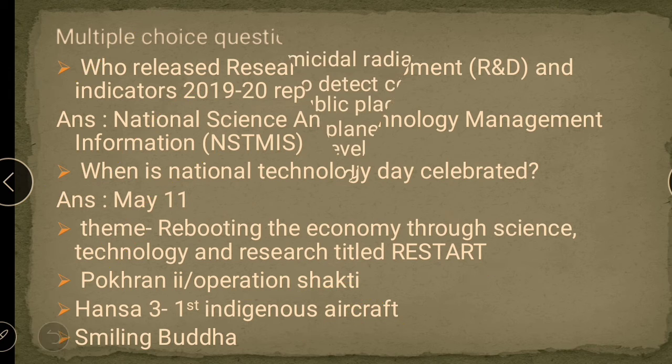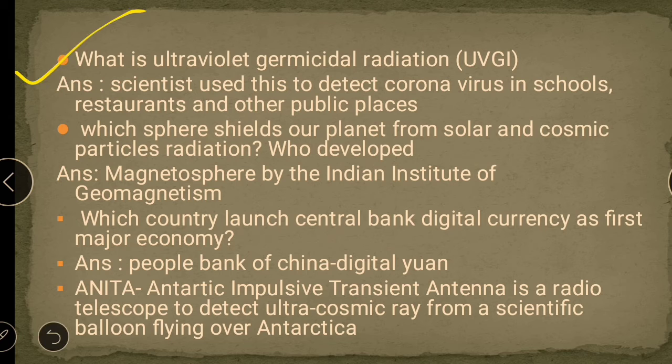The next important question is: what is Ultraviolet Germicidal Radiation, that is UVGI? This has been used in order to detect coronavirus infection in various public places — maybe restaurants, schools, colleges, institutions, and so on. An RT-PCR based test was also included for coronavirus infection detection.